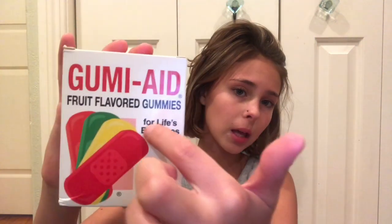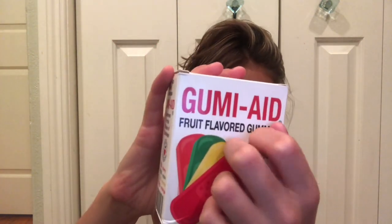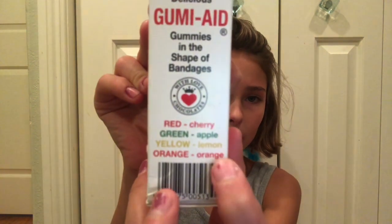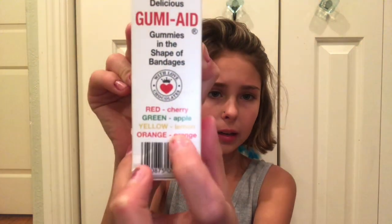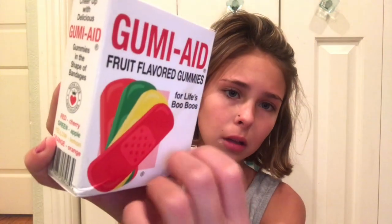Gummy Aid. The flavors they come in are cherry, apple, lemon, and orange. And they are fruit flavored gummies for life's boo-boos. And the brand is by With Love Chocolates.